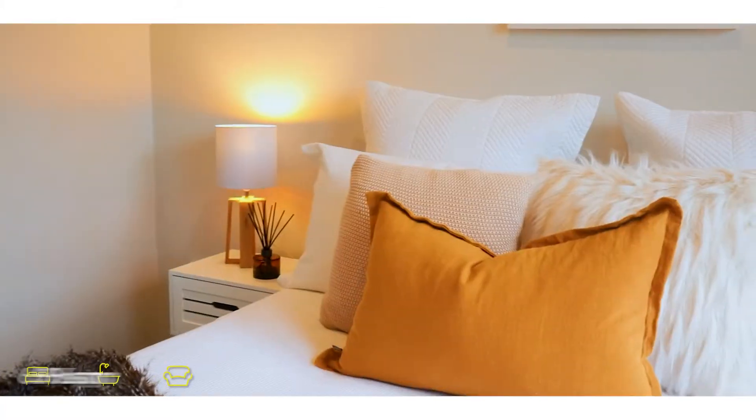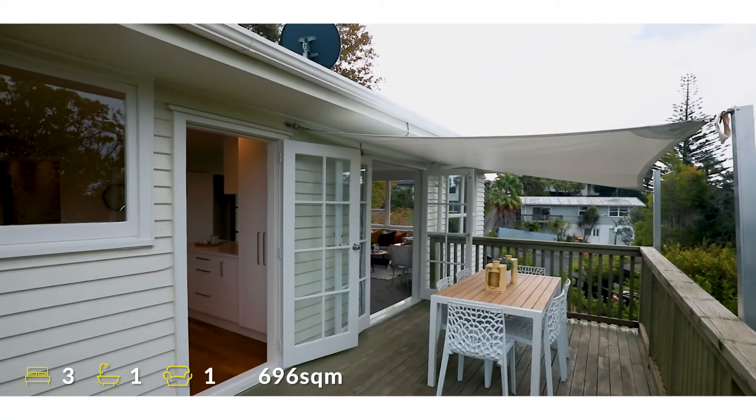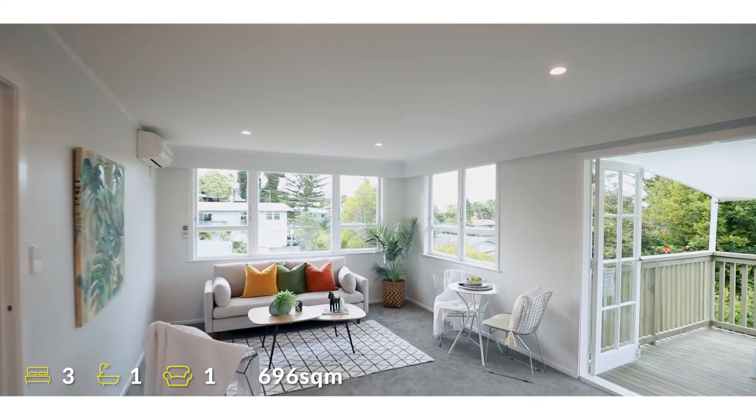Hello and welcome to 39 Japonica Drive in Beech Haven on the wonderful North Shore. Today you'll find us at this gorgeous 1970s three-bedroom weatherboard bungalow which has recently been completely refurbished.